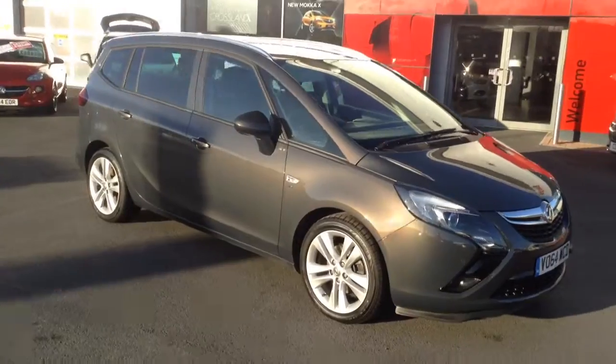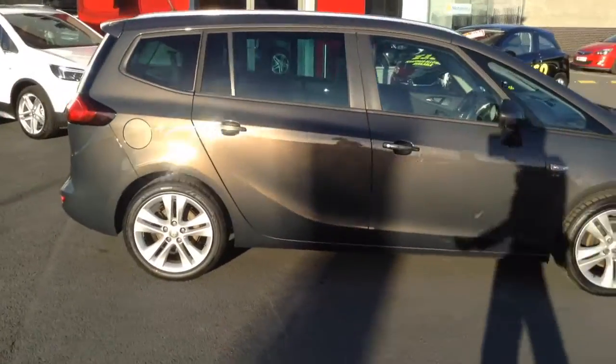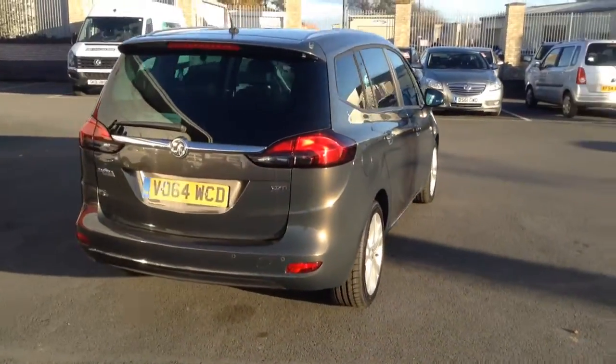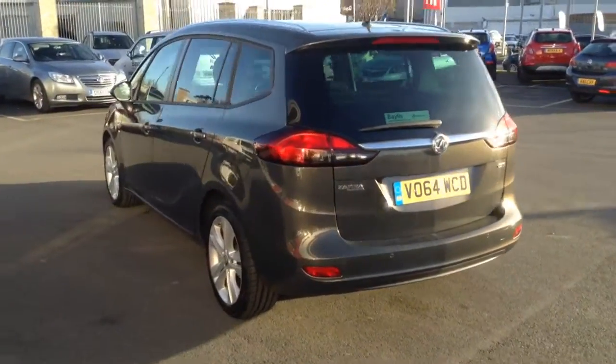Hello and welcome to Bayless Vauxhall in Hereford. The car we're looking at here is a 64 plate — it's a Vauxhall Zafira Tourer. This particular one is a 2 litre CDTI, so a 2 litre diesel engine. As you can see the car is in really nice condition; it's in the cosmic grey, which is very nice.